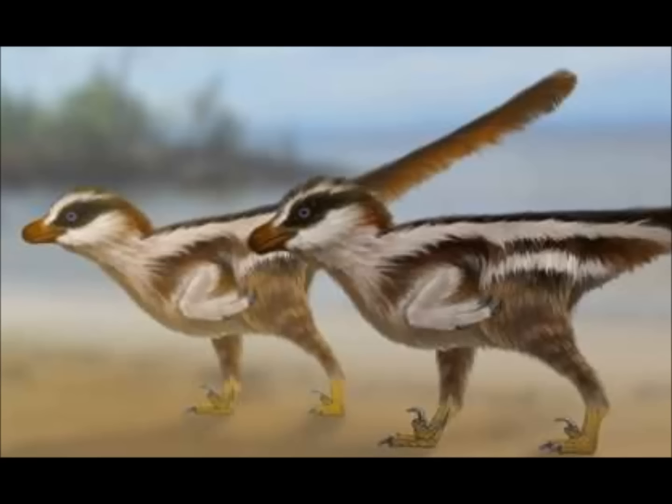Professor Kim said the Cretaceous lake deposits at the discovery site created perfect conditions that allowed for the preservation of tiny footprints rarely found elsewhere. He said in addition to the tiny dinosaur tracks, we have found footprints made by birds, pterosaurs, lizards, turtles, mammals, and even frogs. We have named these small tracks dromaeosauriphoros, which means rare footprints made by a member of the raptor family known as dromaeosaurs, Professor Kim said.